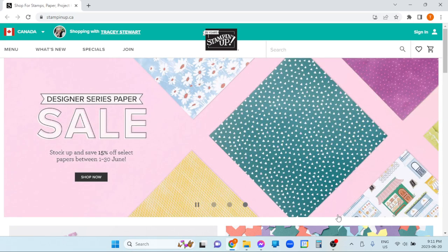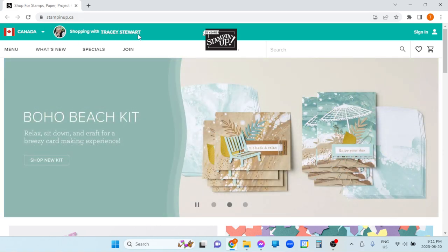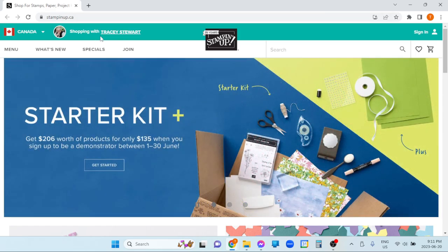Here's the Stampin' Up! website. Each country has its own — ours is stampinup.ca. You'll notice that if you follow any of the links I send you, it will actually put you directly into shopping with me as your demonstrator. I'll know when the orders come in, I'll see them — helpful for group orders, follow-up, stuff like that. So you kind of want to make sure that's at the top.